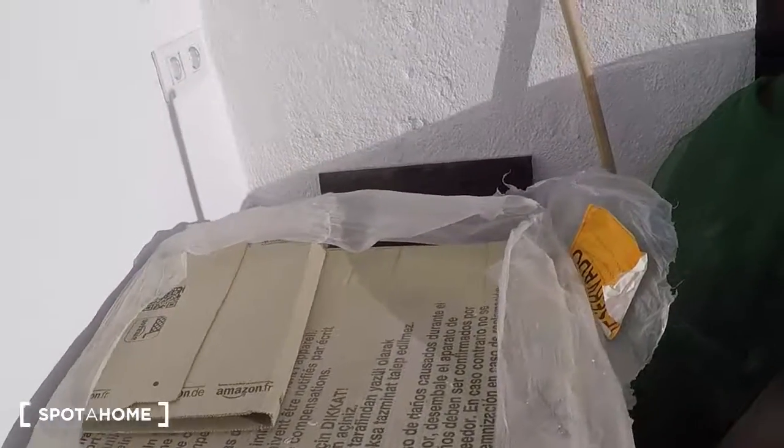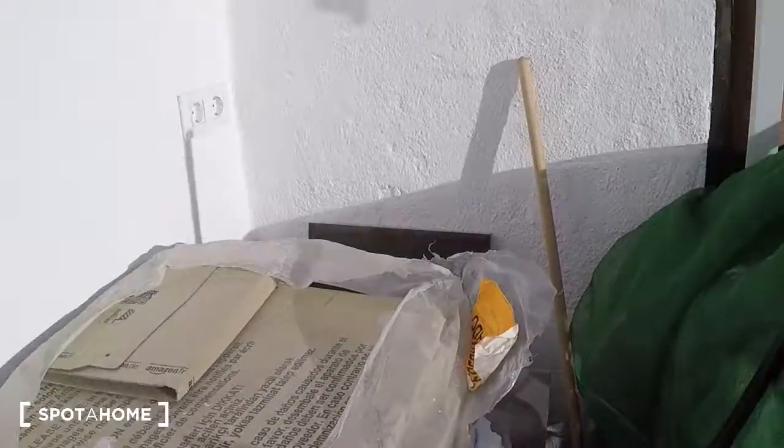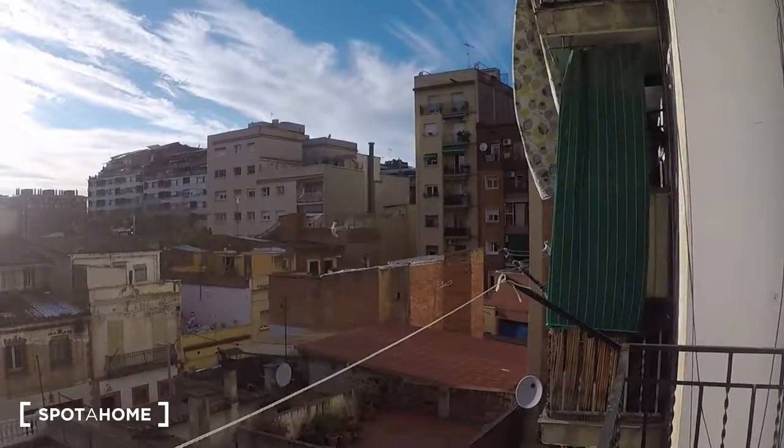The apartment is new, so you have to open the washing machine because it's new. That's all — this is Irene from Spot on Barcelona. Adeu!